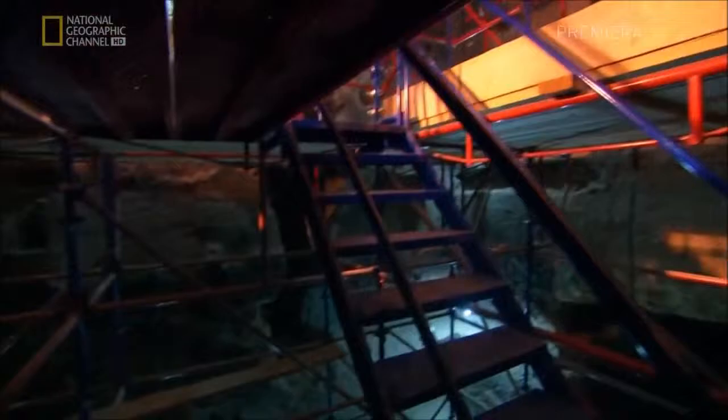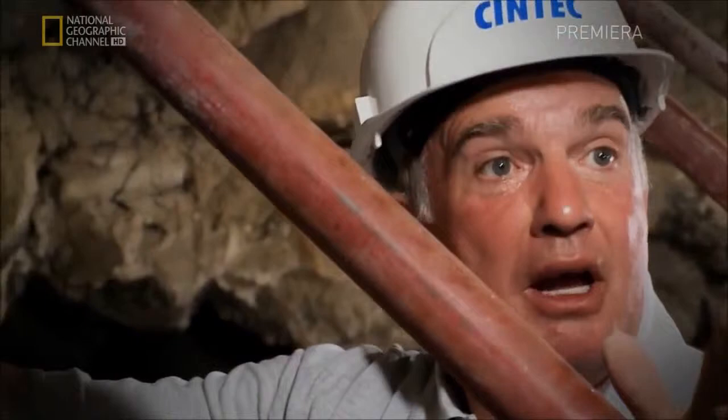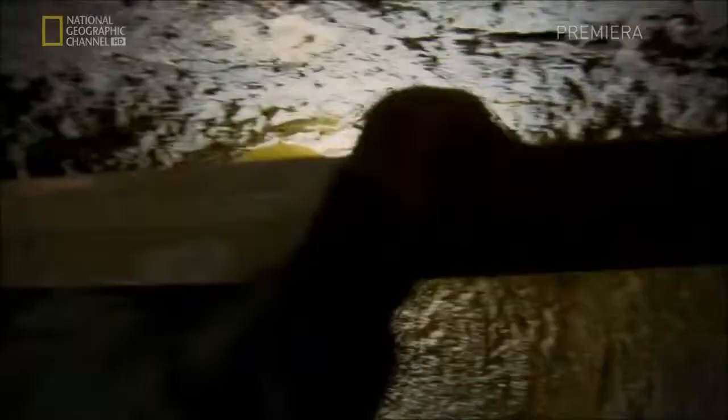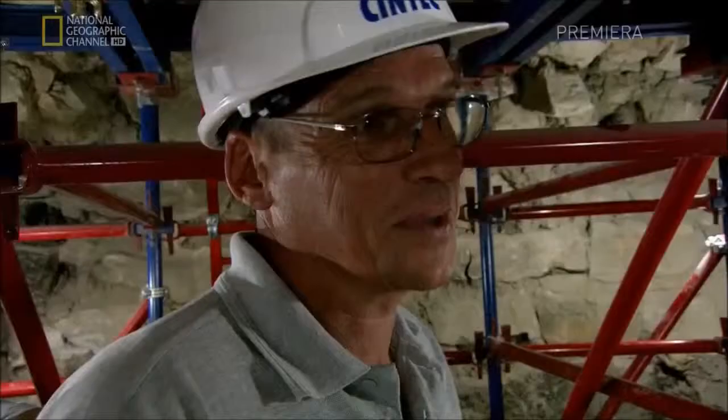Anyone going down the stairs or anything introduces so much vibration and swaying into the scaffolding. There's too many people up here — it's a safety issue. Get all get down here. Dennis insists that they install reinforcing braces to minimise movement. We don't want any vibrations.